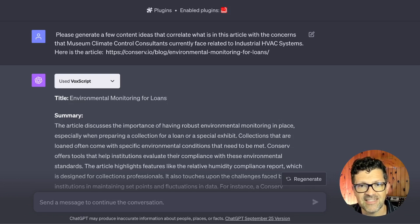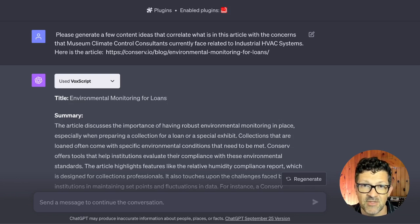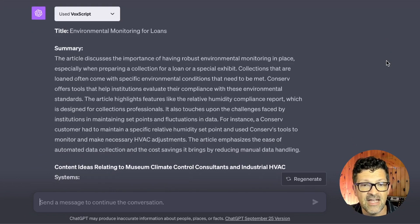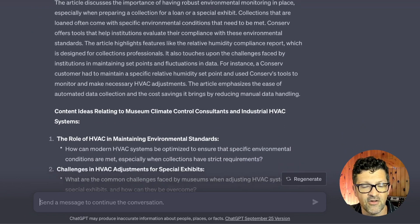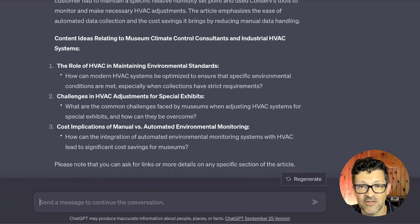I used ChatGPT for this and enabled the VoxScript plugin. Whenever you are asking ChatGPT to look at a specific web page or a specific video, it can analyze those and pull that data in pretty efficiently. So I said: 'Please generate a few content ideas that correlate what's in this article with the concerns that museum climate control consultants currently face related to these industrial HVAC systems.' It looked at the article, gave a summary, and generated some awesome content ideas for makers of these industrial HVAC systems trying to reach climate control consultants for museums.